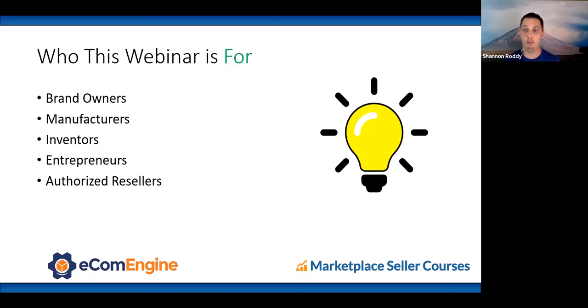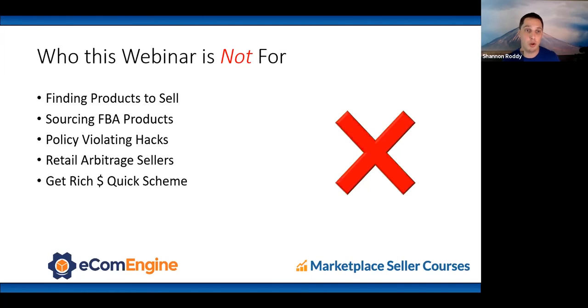This webinar is for brand owners, manufacturers, inventors, entrepreneurs, and authorized resellers with exclusive distribution on Amazon. What we don't cover: finding products to sell, sourcing FBA products, policy-violating hacks — everything we do is in line with Amazon TOS. We don't cover retail arbitrage, and this is not a get-rich-quick scheme. It's foundational principles to launch, grow, and protect your brand on Amazon.